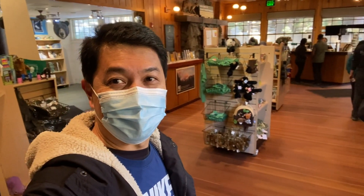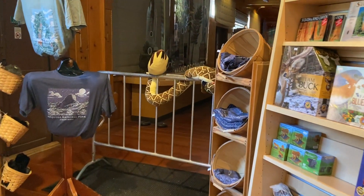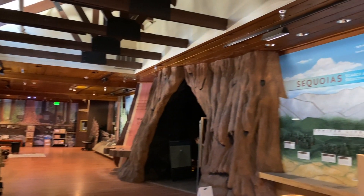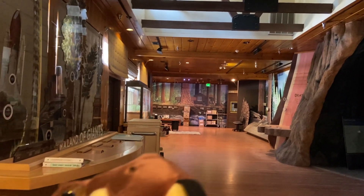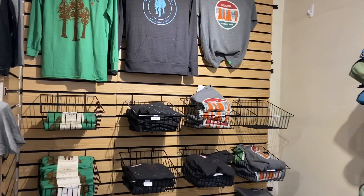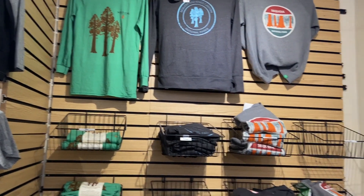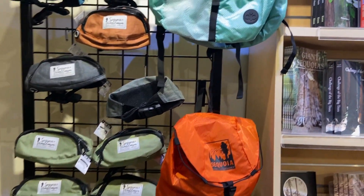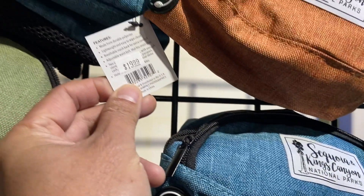So ito yung loob ng shop — ito ang makikita mo sa loob. Pag gusto mong bumili ng mga t-shirt, bag — merong mga bag, may mga libro din. Magkano itong bag? $19.99 yung bag.